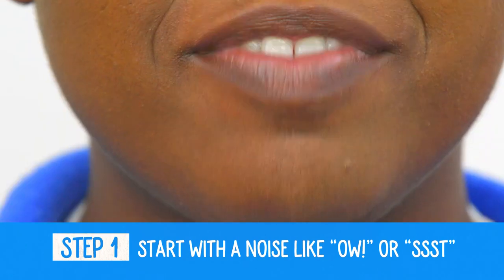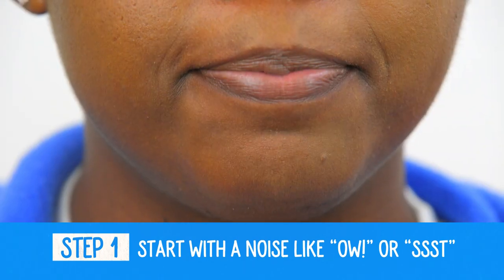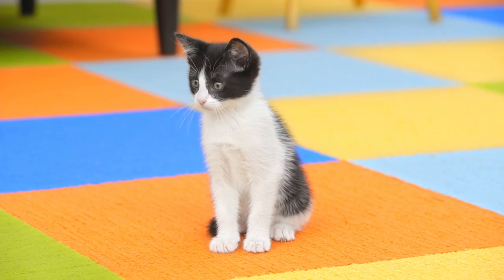Step one: start with a noise like "ow" in a confident voice. This will imitate the sound a mother cat makes when she's upset. Make sure this is short, sharp, and immediate, but not overwhelming.